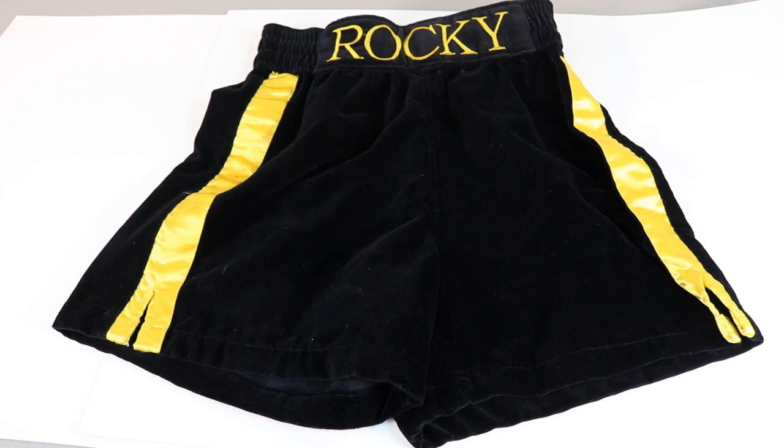Welcome back everyone to the Collector Channel. Today I have some boxing trunks from the movie Rocky Balboa, a movie with Sylvester Stallone from 2006. These trunks are actually from and worn in the movie — specifically at the end of the movie in his final fight.